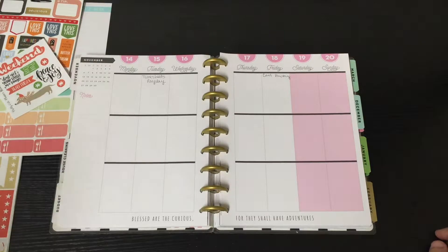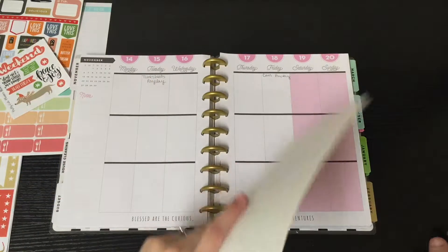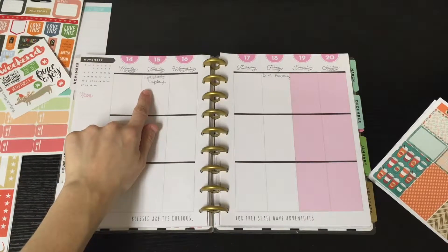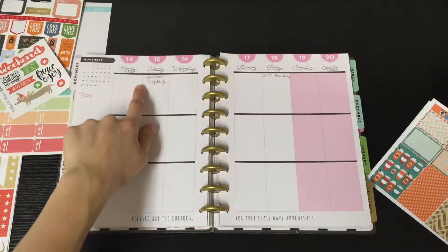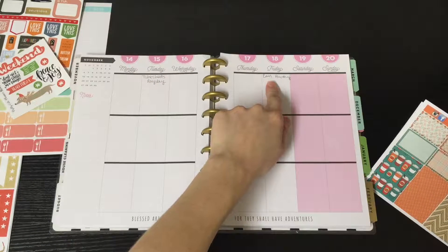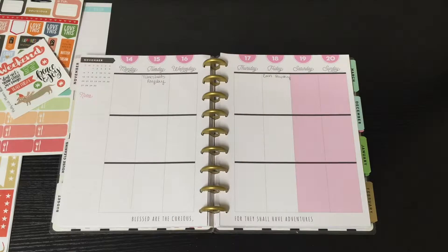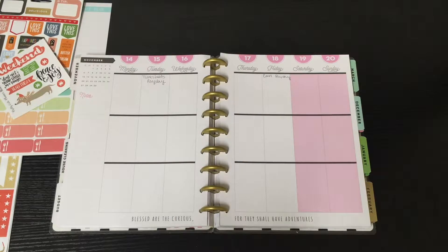This week I do have two things I already wrote down from back when I first got the planner, same as last week. I wasn't really into decorative planning then, so I had written some things down for the future that I already knew about. Both of these are paydays — this one says timesheets payday, because my timesheets are always due on payday, and then this is for my husband's payday.